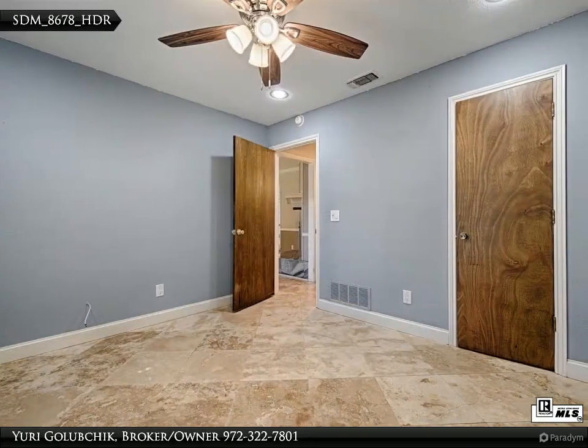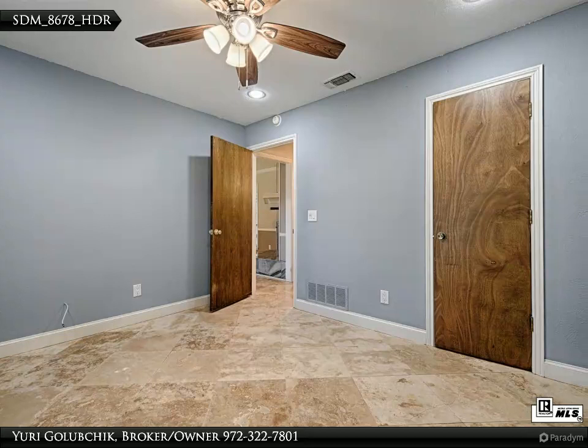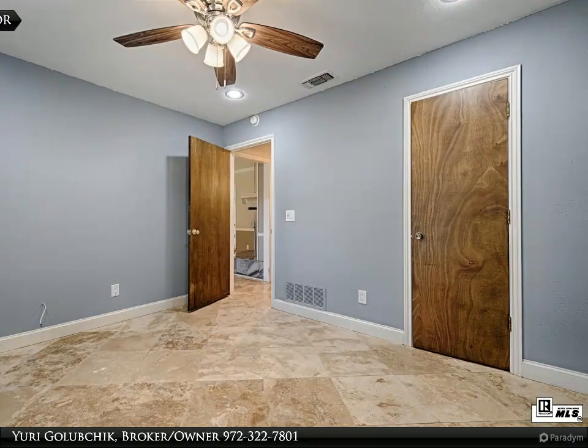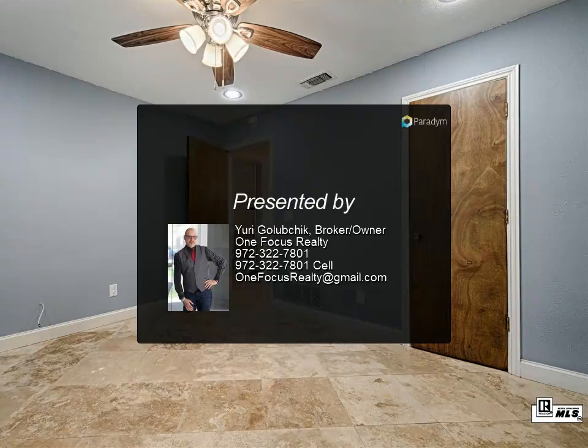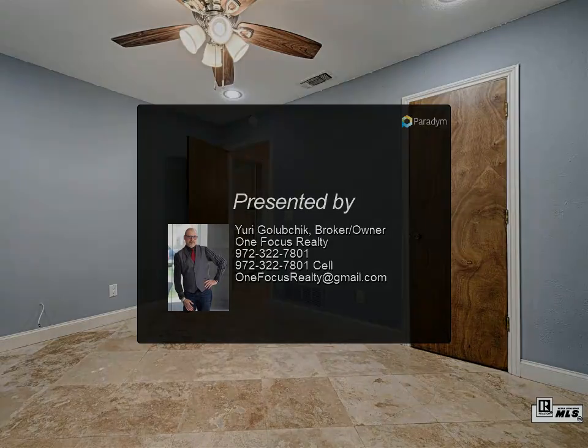While this home could benefit from a few updates, it's impeccably maintained and presents a canvas for your personal touch. Priced attractively for a swift sale, this property truly embodies the essence of its esteemed neighborhood.